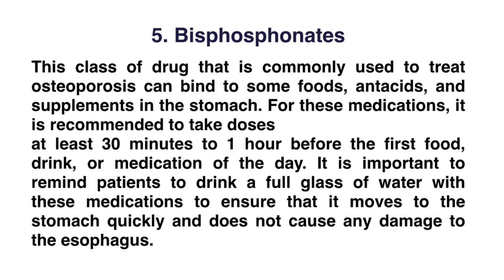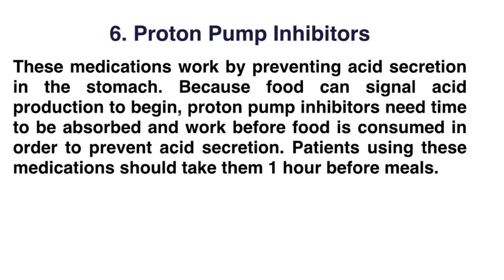Number five: bisphosphonates. This class of drugs, commonly used to treat osteoporosis, can bind to some foods, acids, and supplements in the stomach. For these medications, it is recommended to take them at least 30 minutes to one hour before the first food, drink, or medication of the day. It is important to remind patients to drink a full glass of water with these medications to ensure they move to the stomach quickly and do not cause any damage to the esophagus.